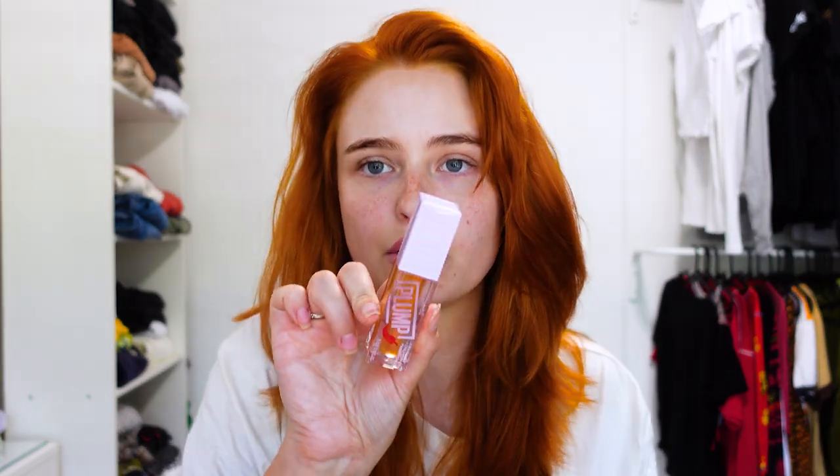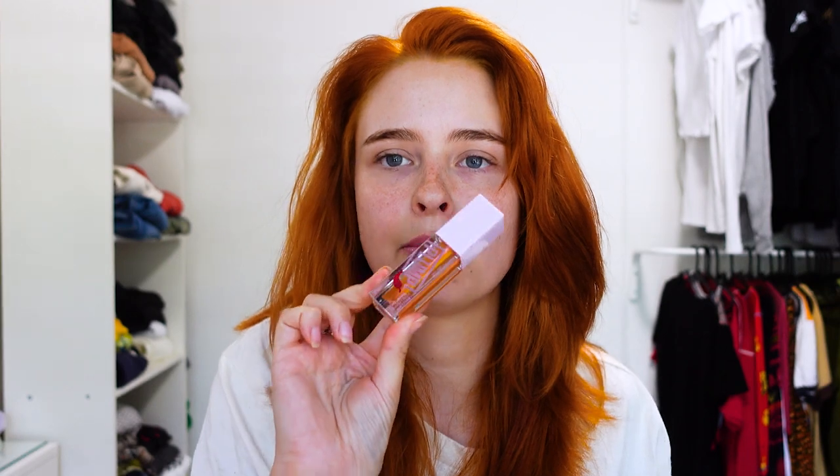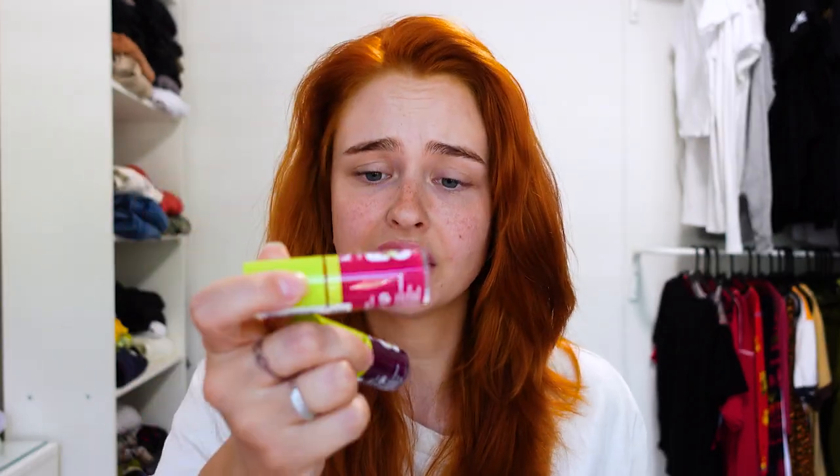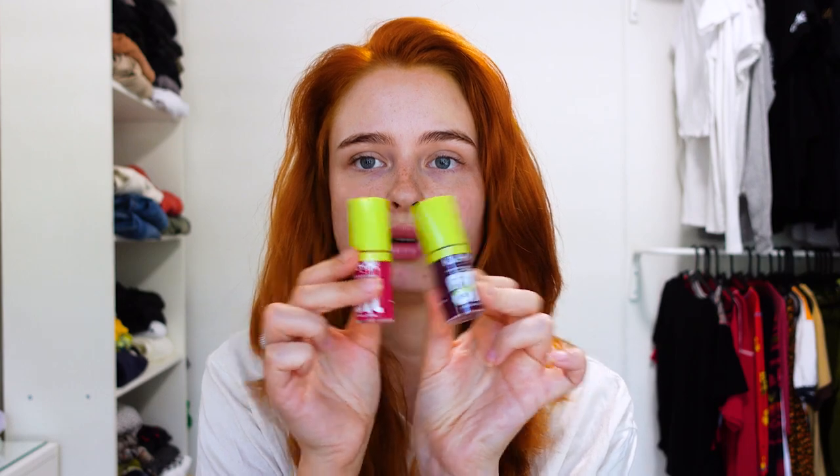Then I've got a L'Oreal lipstick - I'm not really sure what it's called, it doesn't say on the packaging, but it looks really chic. Another Maybelline Lifter but this one is a plumping gloss, so I'll leave that for another time. Then we've got some familiar faces - the NYX Fat Oil lip glosses, which I really love. Glad to have them in more colors because these are some of my favorite lip glosses.